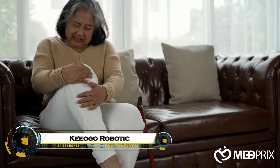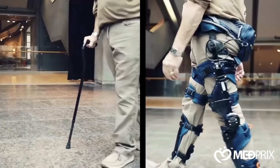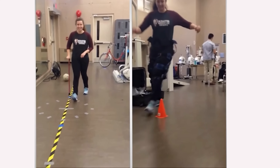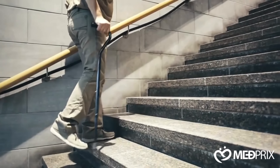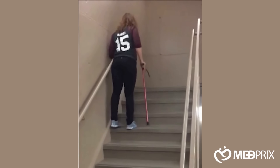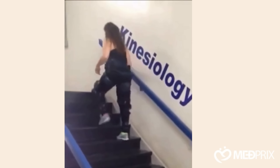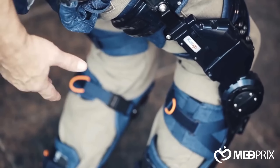The Kyogo robotic exoskeleton system is an innovative wearable device designed to help people walk freely again. Engineered to assist those with mobility challenges, injuries, or muscle weakness, Kyogo provides powered support to the knees, hips, and legs, enhancing strength, balance, and endurance. Lightweight and user-friendly, it allows users to regain independence, move with confidence, and perform daily activities more easily.